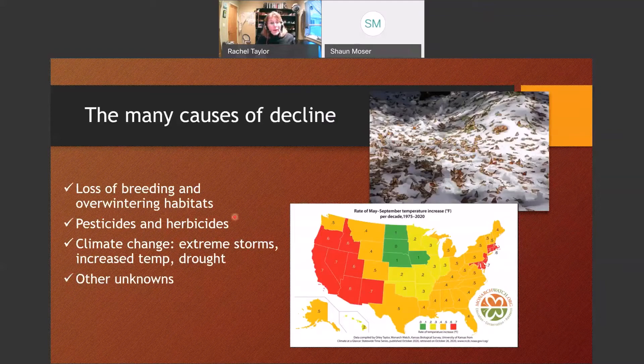Monarchs have to have milkweed — it's the only food for the caterpillars. Another alarming factor, shown in a new graph from Monarch Watch, is climate change. In the West, we're increasing in temperature about 0.7 degrees per decade. Over 40 years, that's enough to change where monarchs move. Monarchs move inland from their overwintering site to find milkweed too soon because it's warm and the milkweed isn't there yet. And there are freak storms — like one three years ago in the heart of Mexico that literally broke the trees and killed about 30% of the monarchs right before they were going to migrate north.